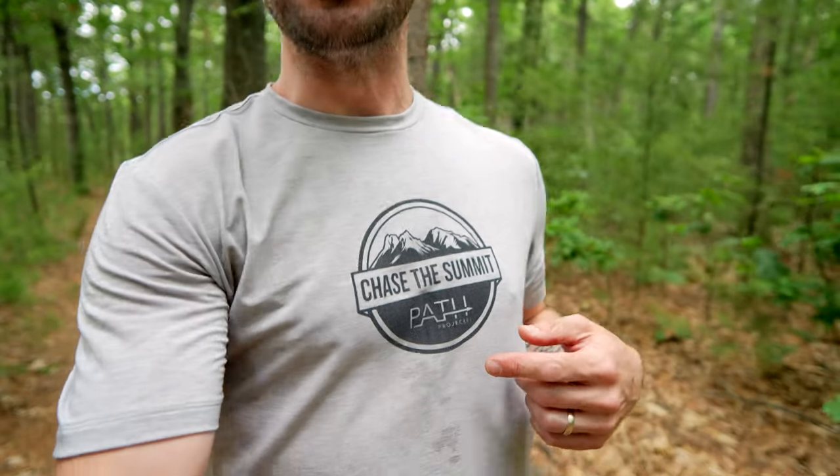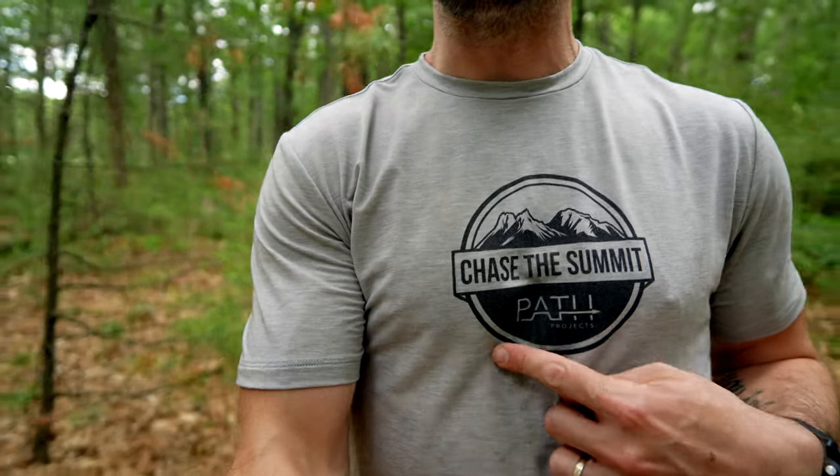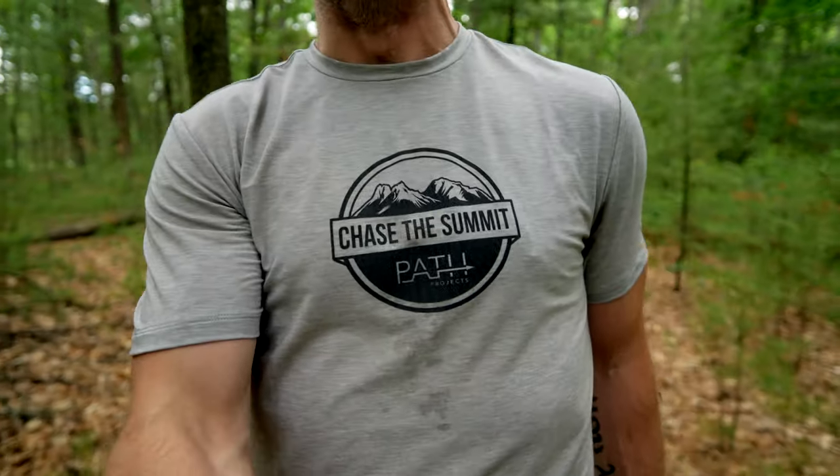In terms of the design, we tried to keep it really simple. You can see we've got the Chase the Summit logo, but below that we included the Path Projects logo, which I think just looks really cool. And as a quick reminder, this is not replacing my own merch store — I still sell my own merch, including these hats, which you can find a link for below as well.